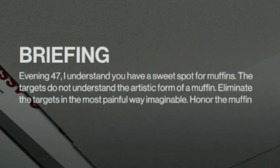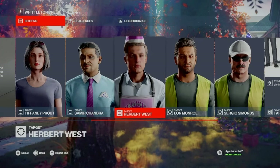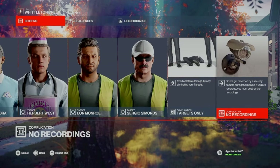Today's briefing: 'Evening 47, I understand you have a sweet spot for muffins. The targets do not understand the artistic form of a muffin. Eliminate the targets in the most painful way imaginable. Honor the muffin.' So today we have five targets available to us, no stipulations on how we dispatch them, but we must not kill any civilians.